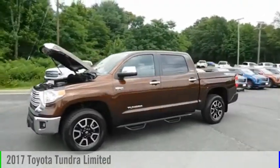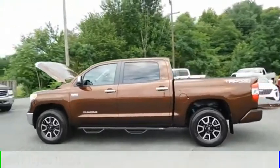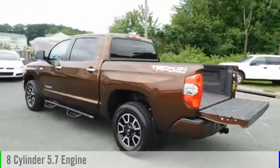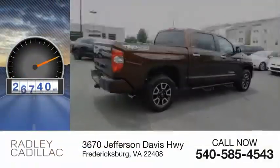Stop by and take a look at the 2017 Tundra. This vehicle is powered by a four-wheel drive, eight-cylinder, 5.7-liter engine and comes with an automatic transmission. This vehicle has less than 30,000 miles.